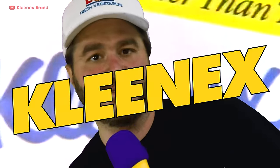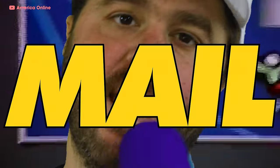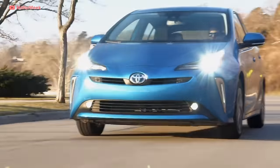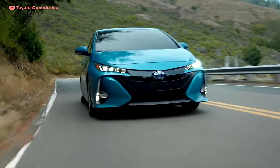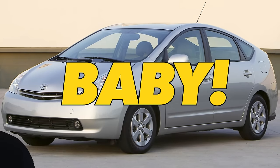Coca-Cola, Kleenex, AOL's 'You've Got Mail.' They're synonymous with soda, tissues, and email. And to be honest, you can say the same thing about the Toyota Prius, because as far as environmentalists are concerned, it's the Kleenex of hybrid cars, baby.